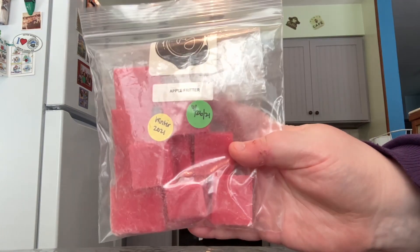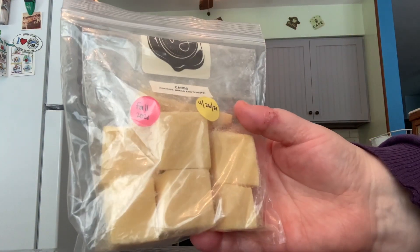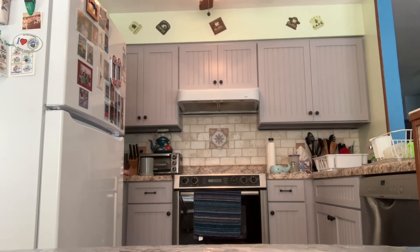So this first one is Apple Fritter. And then this next one is Carbs — the notes are Cookies, Bread, and Donuts. Sorry for leaving those out in my last video.